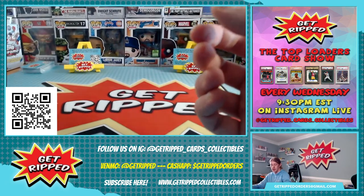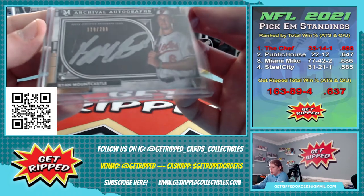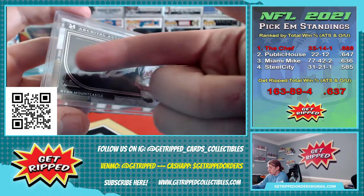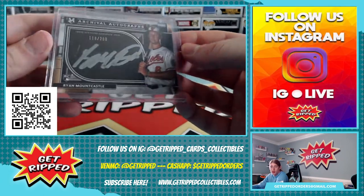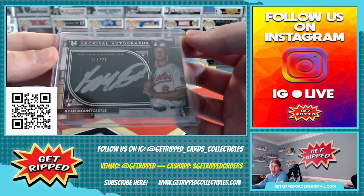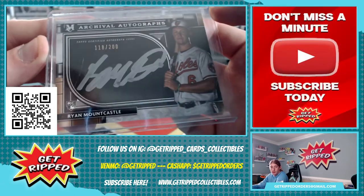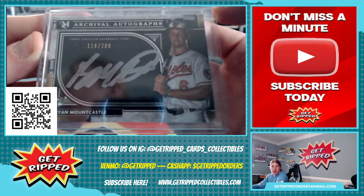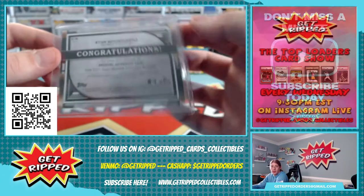But this is the best hit out of this museum collection break. We got an on-card auto — that right there is just the top loader, so don't freak out. This is a rookie card, which makes it even better — on-card auto. Ryan Mountcastle, numbered to 200, this one is 118 out of 200. Super cool card, big time prospect.